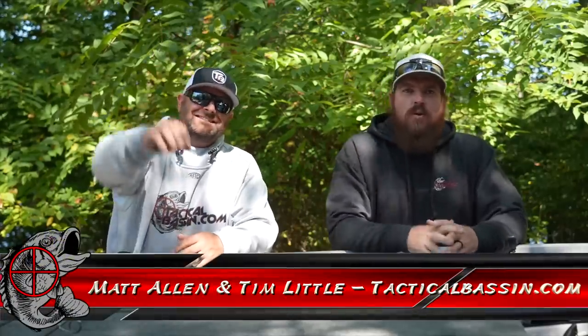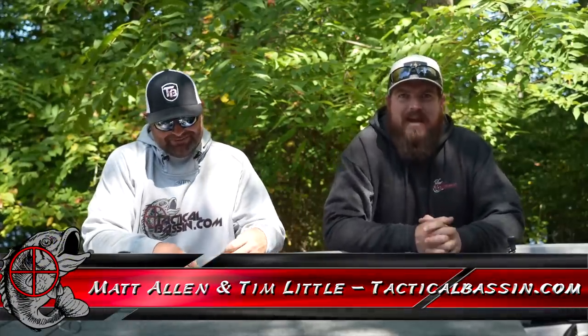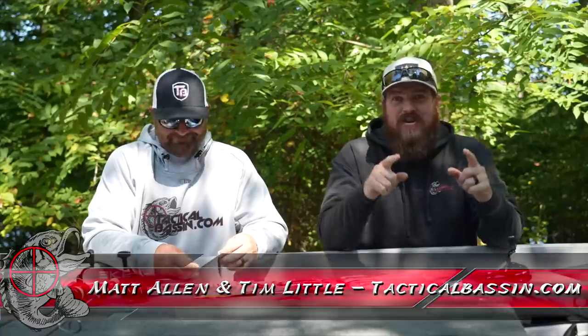Hey guys, Matt Allen, Tim Little. Welcome back to Tactical Bassin and welcome to the final video of our 2022 Holiday Buyer's Guide series.